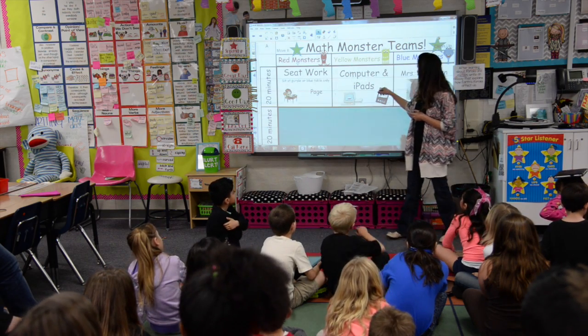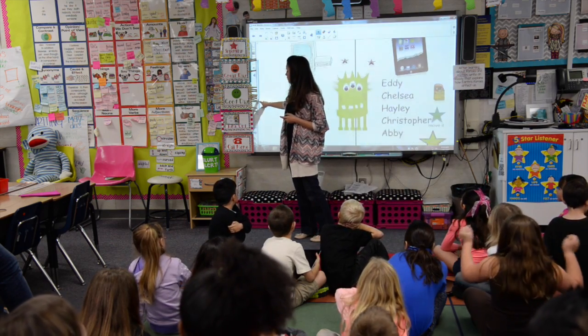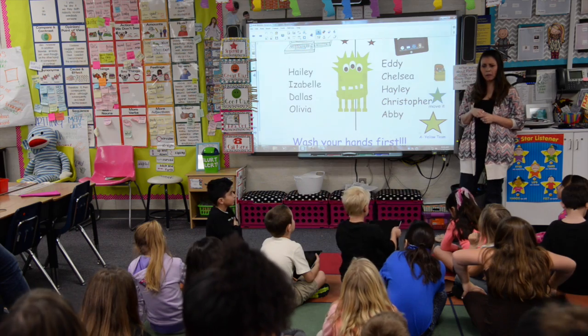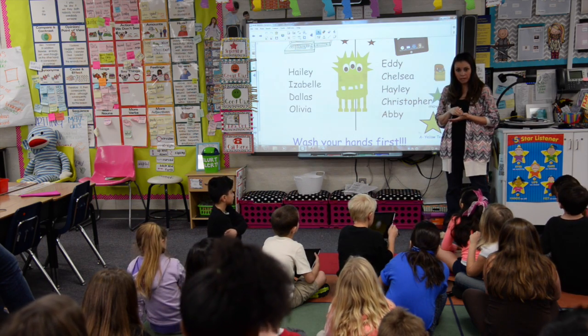Yellow monsters are on the computer and iPads. Blue monsters, when you come to see me, you are going to need your iPad. Yellow monsters on the computer are definitely doing fast math. If you've finished fast math, you just know it's math time and you need to do a math activity on the computer. Eddie, Chelsea, Haley, Christopher, and Abby — you're at the back table and you are using Edpuzzle.